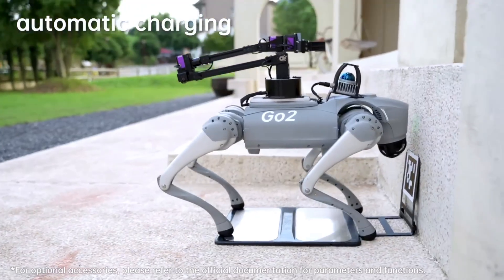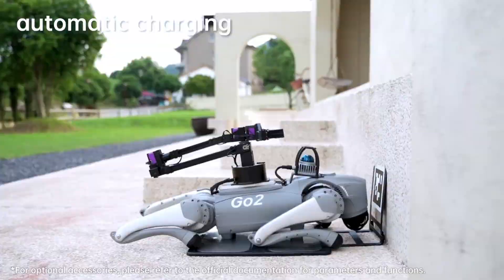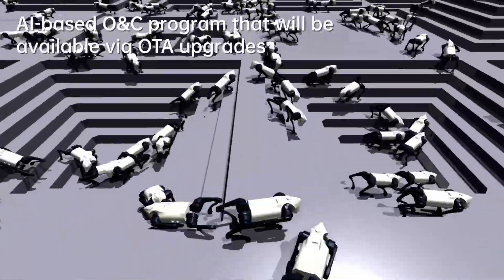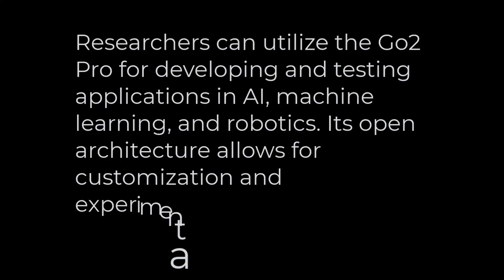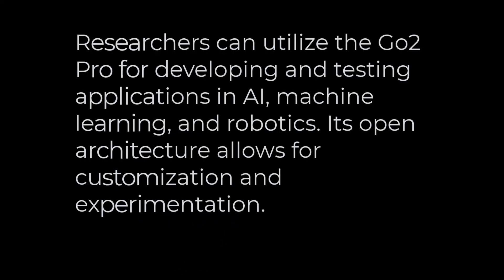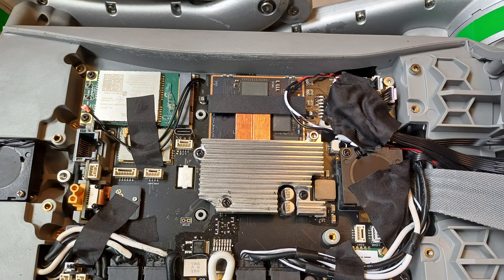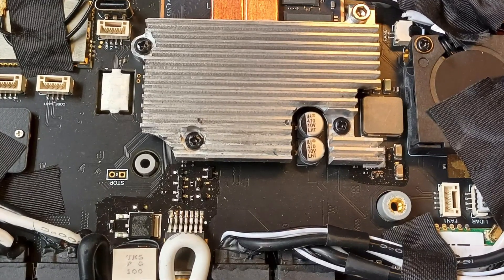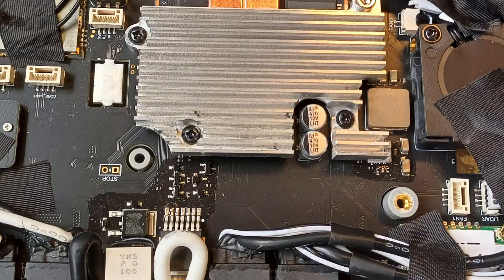Researchers can utilize the Go2 Pro for developing and testing applications in AI, machine learning, and robotics, with its open architecture allowing for customization and experimentation. That's another ChatGPT hallucination — sort of. At least for the regular, unmodified Pro version, there is no possibility of secondary development unless you jailbreak it. I'll talk more about secondary development towards the end of the video.